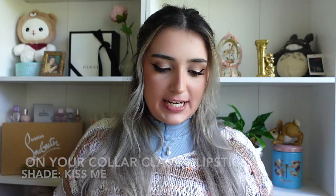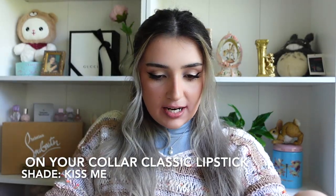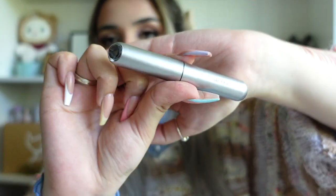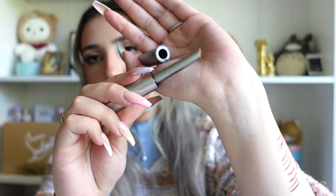Now we're on to the classic lipsticks. The lightest shade is Kiss Me — love that name. The component has a similar vibe to the initial launch. It is super thin — I did not expect that. I would be worried I'd break it. It feels like the lip balm but with color. It's so freaking pretty and really really buttery. It will definitely come off but it's the most comfortable lipstick I've worn in a long time.